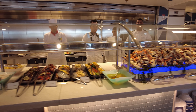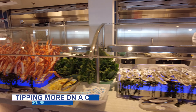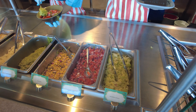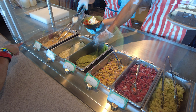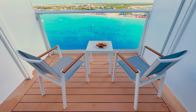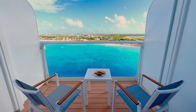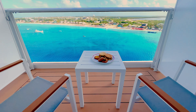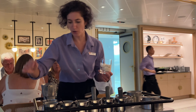Another question cruisers ask us is whether they should tip extra on a cruise — and of course, that's at your own discretion. Beyond the standard service charges put forth by the cruise line, my wife and I always tip above and beyond for excellent service. Generally speaking, we provide additional monetary compensation at the end of the cruise to our stateroom attendant and our dining room staff, and often provide an extra gratuity if we're dining at a specialty restaurant.